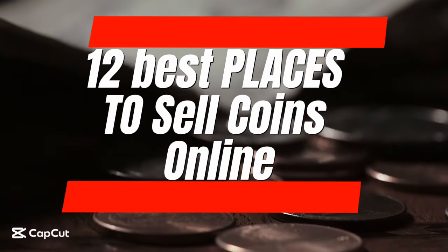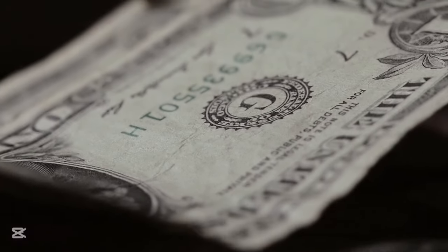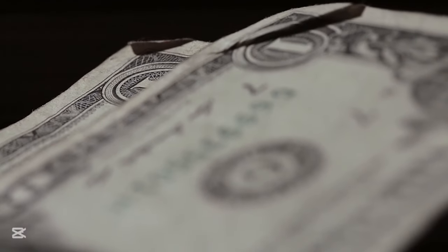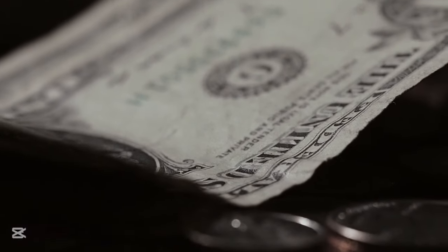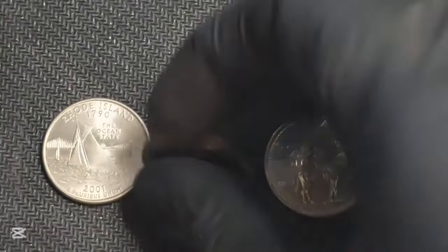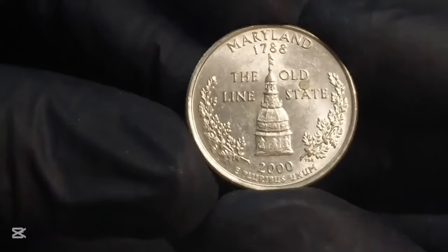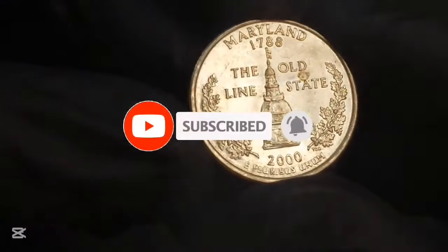12 Best Places to Sell Coins Online. Whether you have a single gold piece or a treasure trove of coins, you might decide to make money by selling your coins. If so, you'll want to find the best places to sell coins online. The top websites will help you get the best price for your coins while minimizing your fees, and they will connect you with the right buyers. No matter where your coin collection came from, you'll want to get the best value with the least amount of hassle. Here are the top places to consider if you want to sell your coins online.